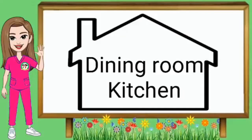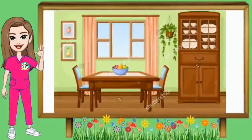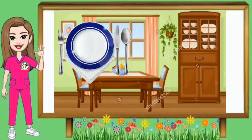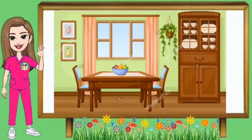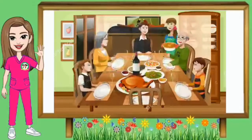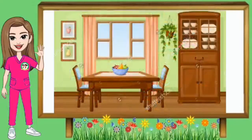Ngayon, pag-aaralan natin ang dining room at kitchen. Unahin natin ang dining room. Ano-ano ang mga bagay na makikita sa dining room? Makakakita ka dito ng mesa at upuan, lalagyan ng mga pinggan o dish rack. At syempre makikita dito ang pinggan, kutsara, tinidor, baso at pichel. Ano ba ang ginagawa sa dining room? Kumakain tayo sa dining room. Yan ang dining room.